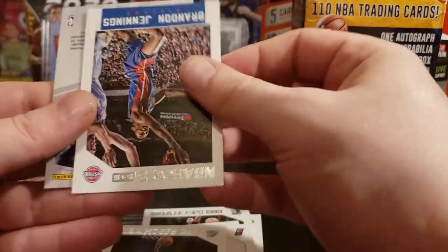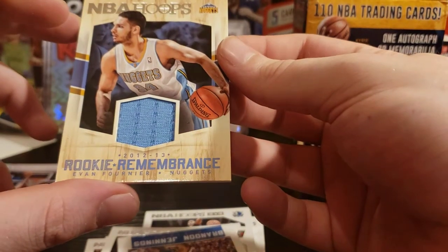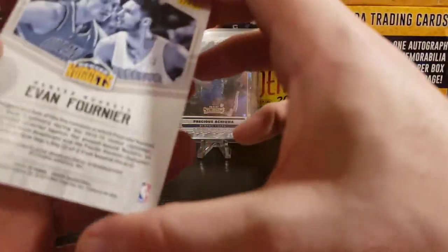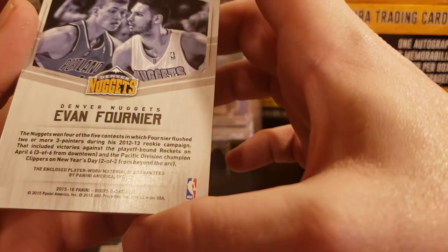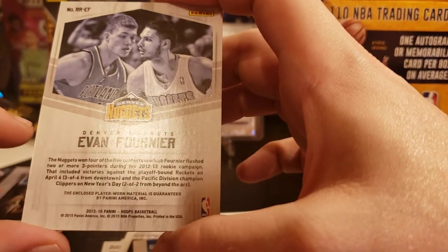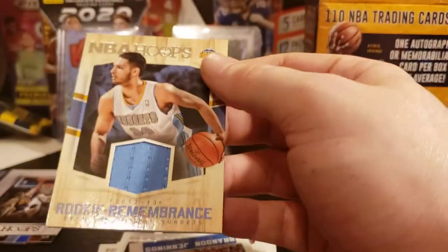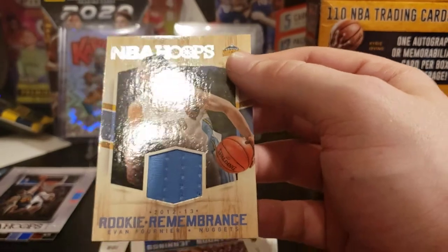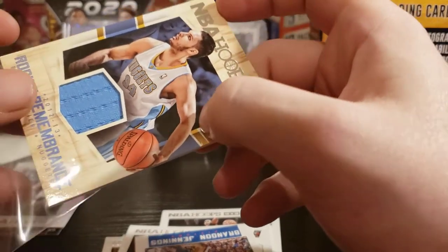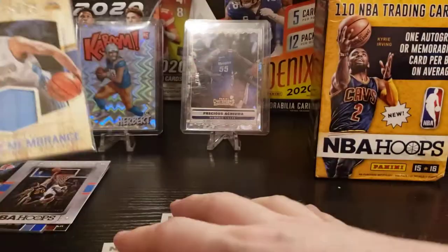Our last two cards: Brandon Jennings, and it is a Rookie Remembrance memorabilia — Evan Fournier from the Nuggets. Pretty cool. Rookie Remembrance is our box hit. And you know what, I'm not upset — this is much better than the Prestige blaster, a hundred times better in my opinion. Didn't really get much out of the Prestige besides the LeBron.